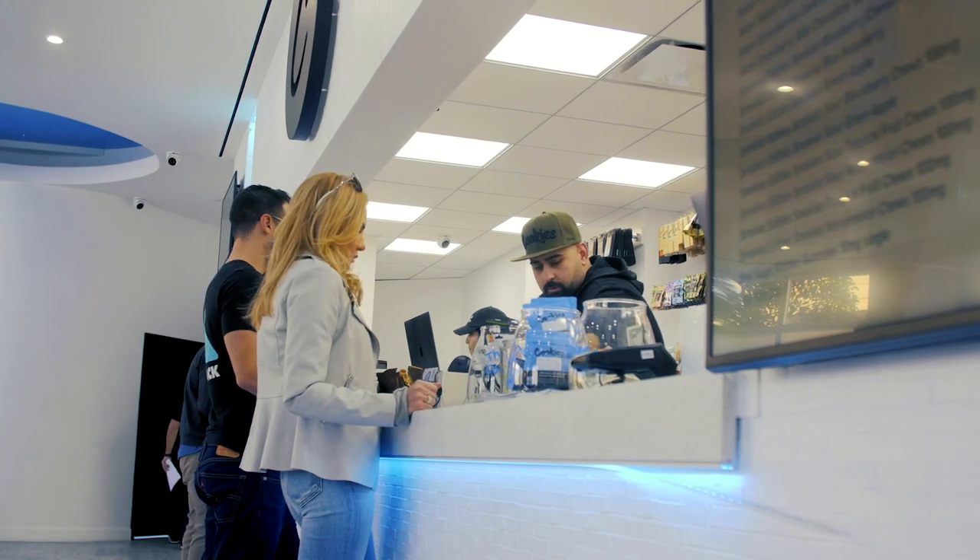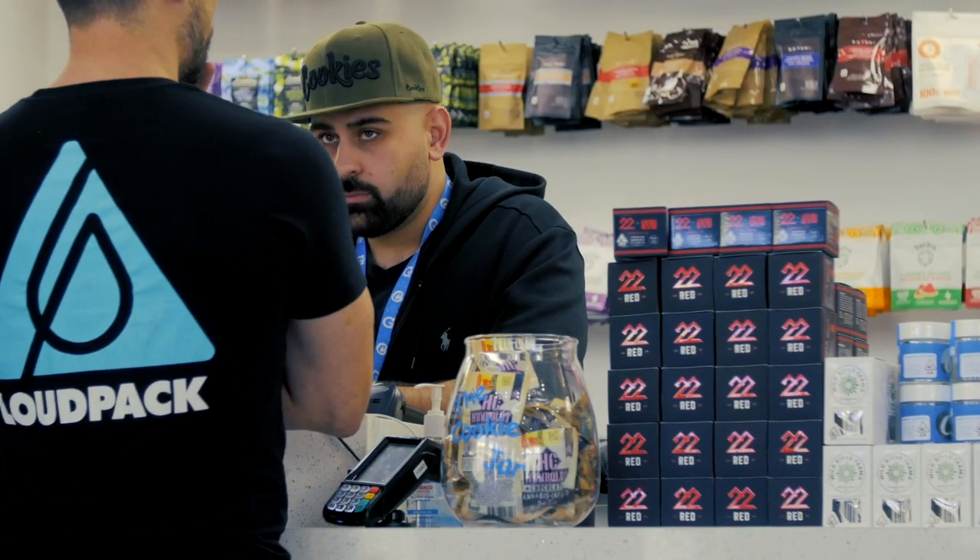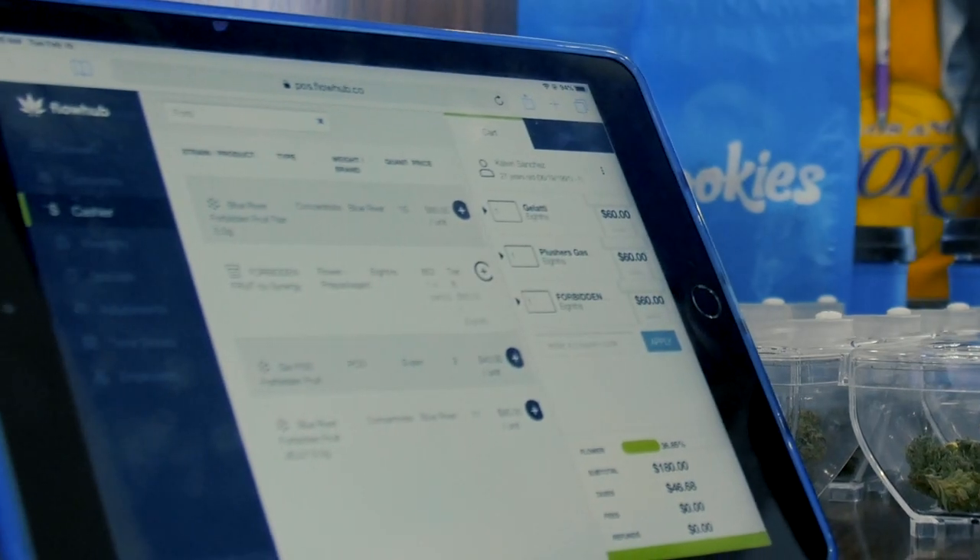I've seen four or five different POS systems because we were trying to decide on one for this location before open. I said no — if I'm going to be involved in it, I want to use what we've been using. It's easy, it's simple. Flow Hub.